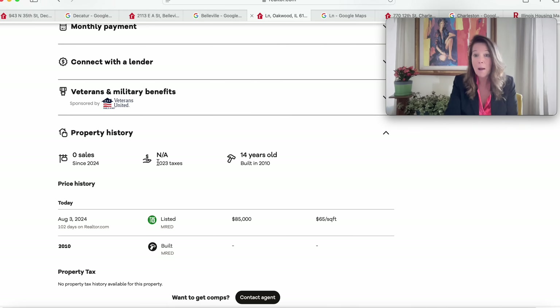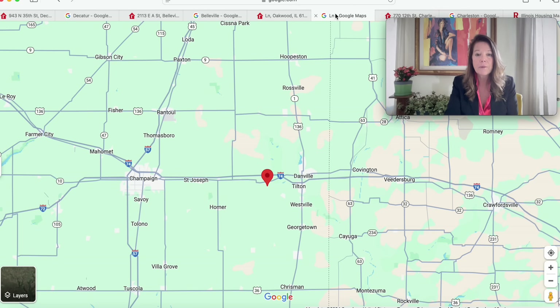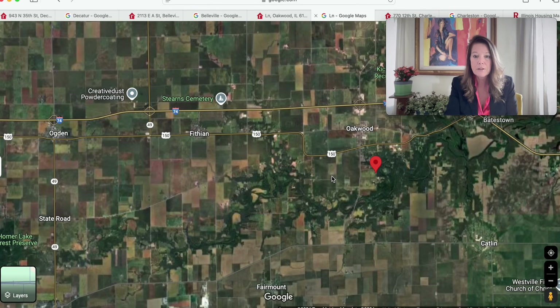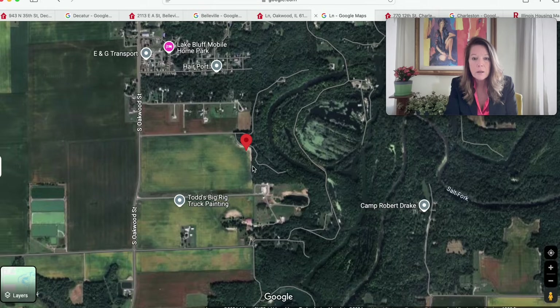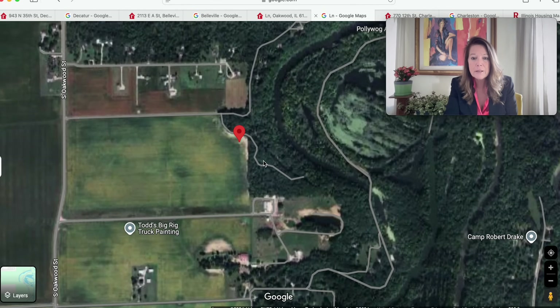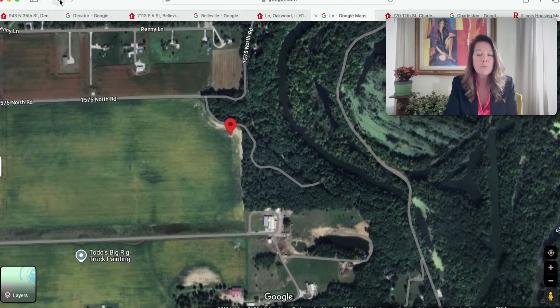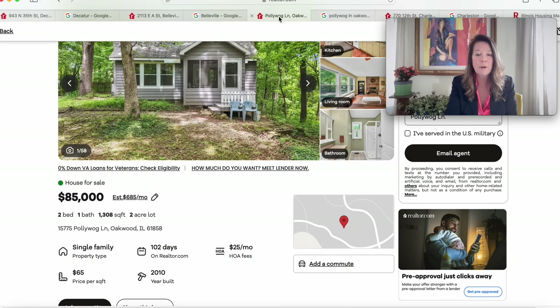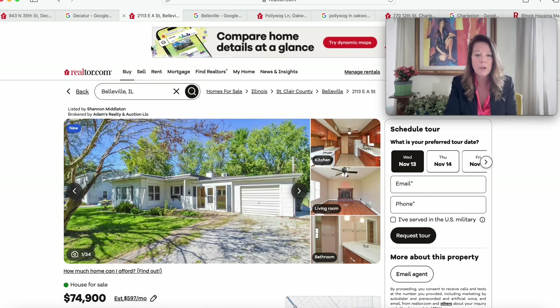Very nice — amenities-filled property, and it was recently listed so there's likely longevity with home ownership. The property is 14 years old — great. Looking at the satellite view of Oakwood, Illinois, we can see the Pollywog Association near Camp Robert Drake and Salt Fork. That is a very interesting property at $85,000 in a little community — go fishing every day if you like.